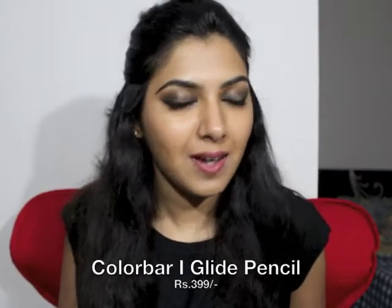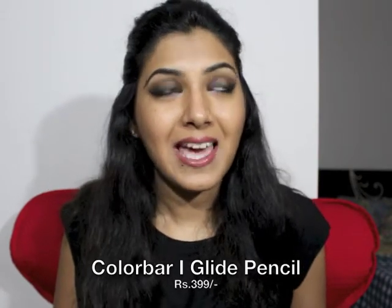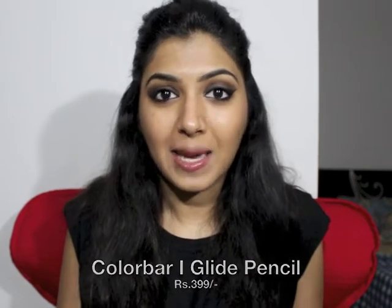The first item I want to talk about are these eye pencils from the brand Color Bar, and these are called their Eyeglide eye pencils. They are the creamiest, most pigmented, smooth and intense eye pencils you would have ever come across and they come in a ton of different colors. These are waterproof, smudge proof — you can use them as eyeshadow as well. Just run it all along your eyelid and smear it with your finger and you have your eyeshadow.